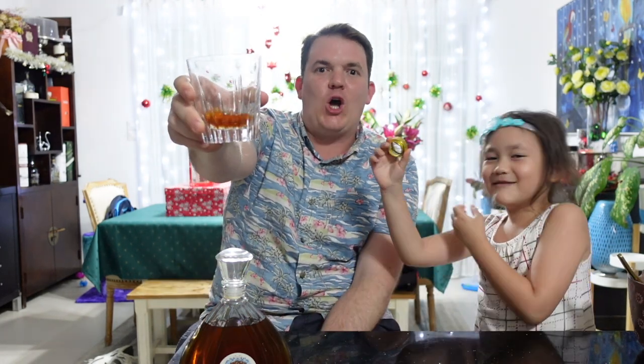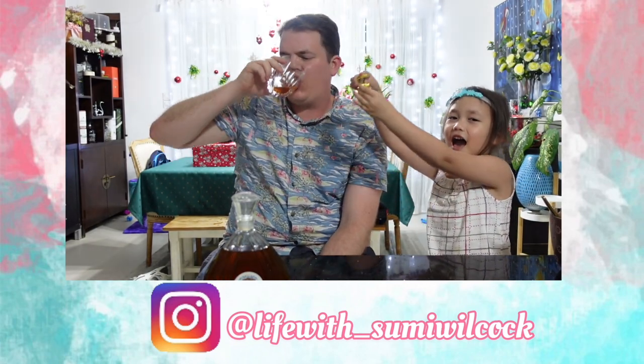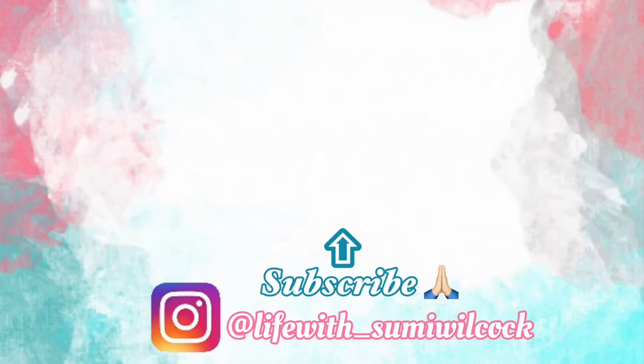Give us a thumbs up, subscribe to the channel if you haven't already. Merry Christmas to everyone. Nori, what else do we say? Nori says something in Nepali. Cheers, big ears - la la la la la! It's delicious, cheers!